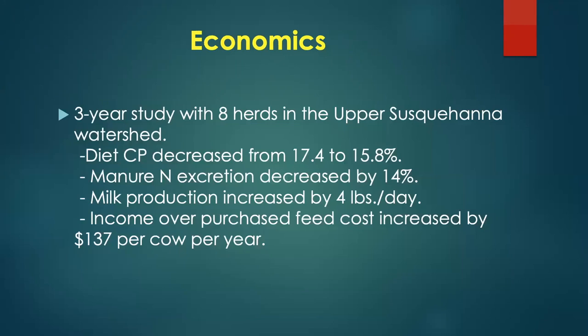Economics matter — none of this works unless farms are profitable. In a three-year study with eight herds in the upper Susquehanna watershed, we lowered diet protein and decreased manure excretion about 14%. Milk production went up slightly, but the key number was income over purchased feed cost, which went up by $137 per cow per year. We made cows more efficient, decreased nutrient excretion to the environment, and improved farm profitability.